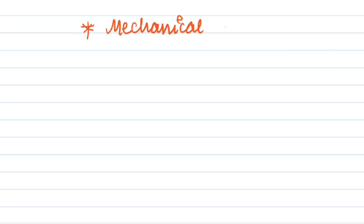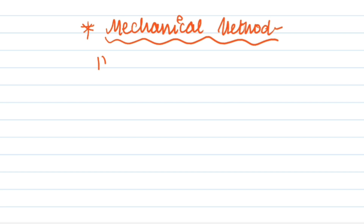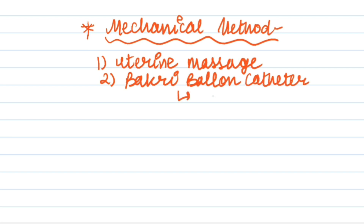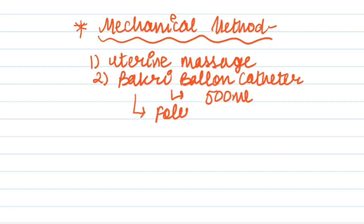There are also mechanical methods to manage postpartum hemorrhage. The first mechanical method is uterine massage, which helps reduce blood loss. The second method is Bakri balloon catheter, which can reduce up to 500 ml blood loss. We can also use a Foley catheter to stop bleeding, though it reduces only 100 ml of blood loss.